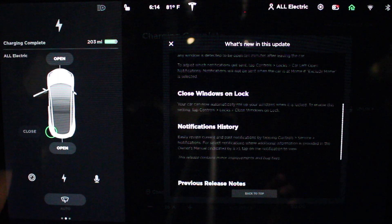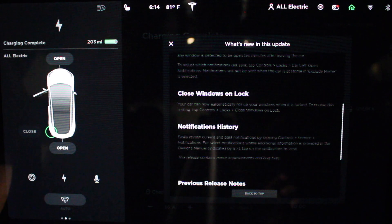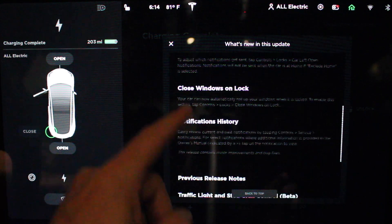Close Windows on Lock. This is really cool because now when you lock the car, it'll actually close the windows. There is a setting under Controls and Locks to close the windows on lock. That's really awesome.